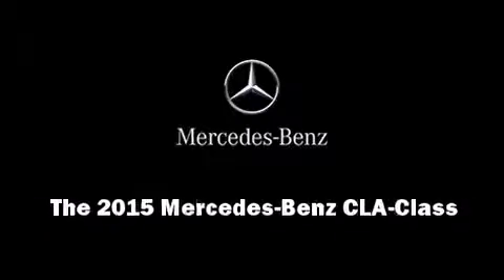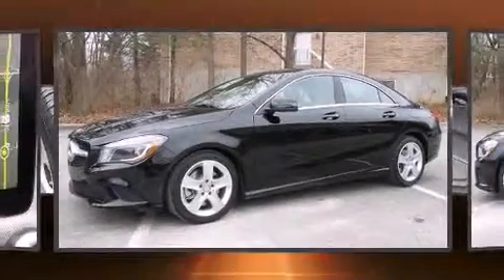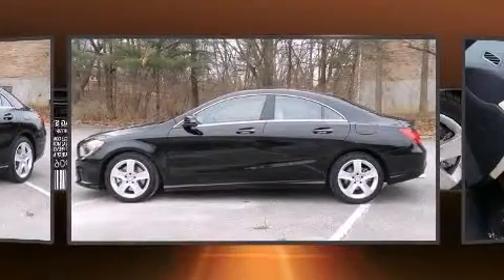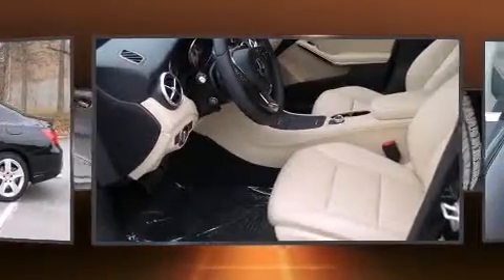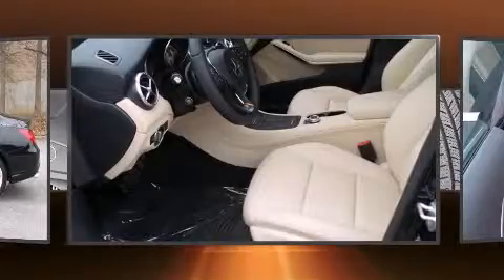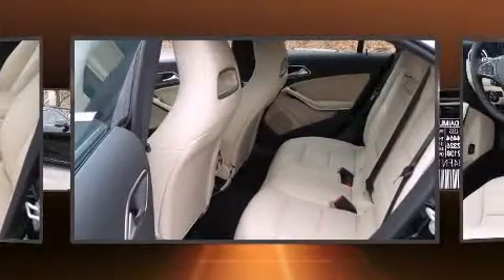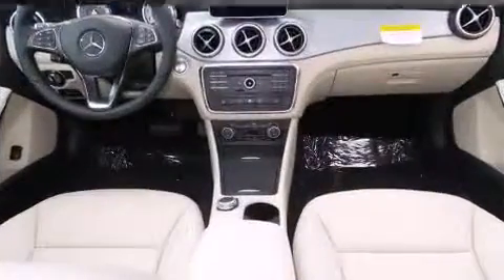Discerning drivers will appreciate the 2015 Mercedes-Benz CLA class. This four-door, five-passenger coupe is ready to drive off the showroom floor. Mercedes-Benz made sure to keep road handling and sportiness at the top of its priority list. Under the hood, you'll find a four-cylinder engine with more than 200 horsepower, providing a smooth and predictable driving experience.